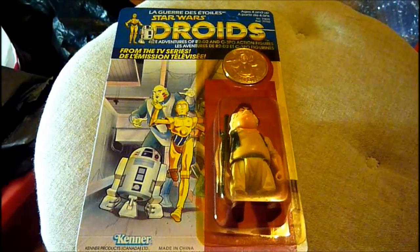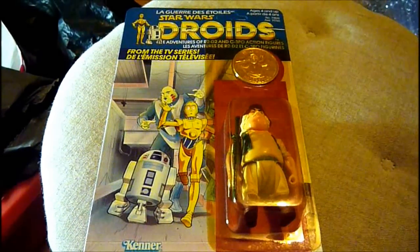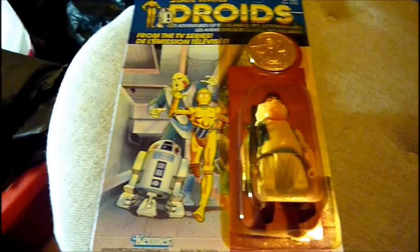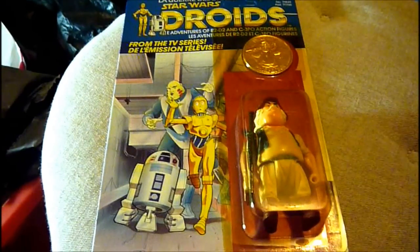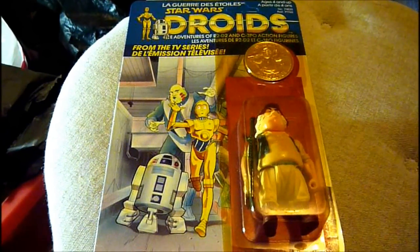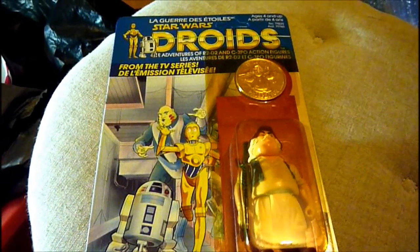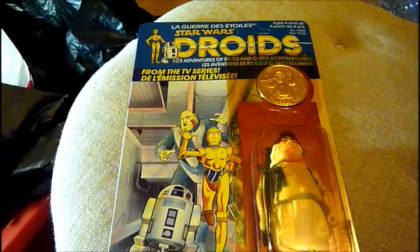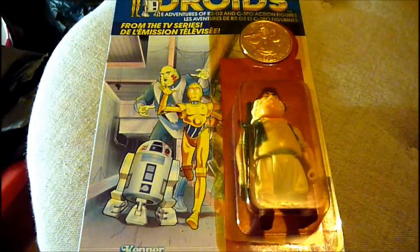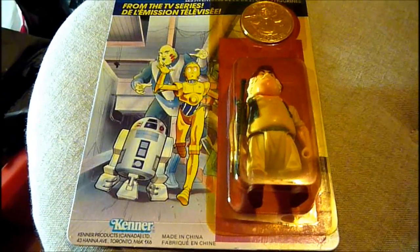Here we've got the Droids on a Canadian card. It's from 1985. It's Uncle Gundy and he's described on the coin as the Prospector. He's from the cartoon series. The Canadian cards had just a single generic card, so the cards were not character specific. All the cards are exactly the same — it's only the figure that's different. The bubble has yellowed because it's quite old.